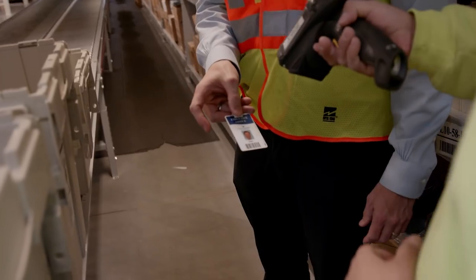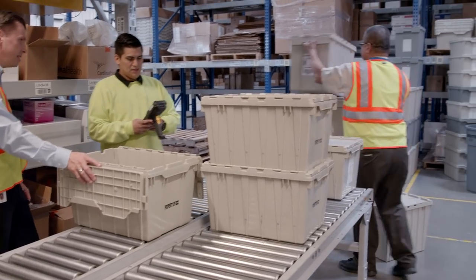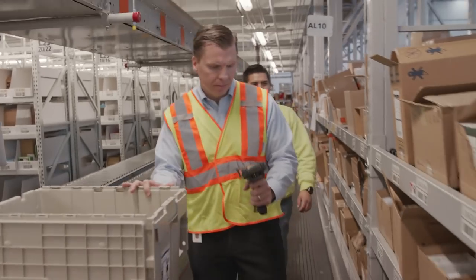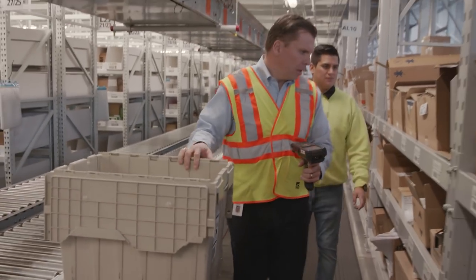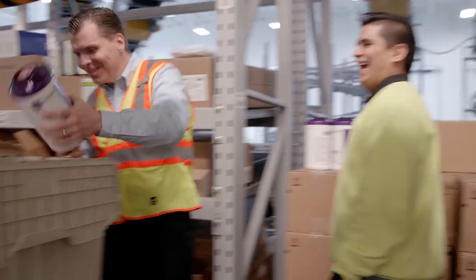Let's scan my badge. So this is a Dixie tote right here. I could do this all day. This is great.